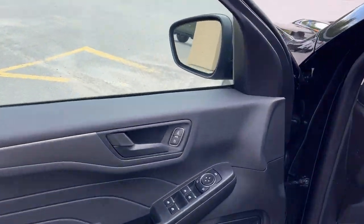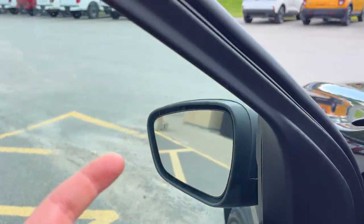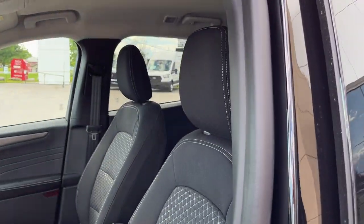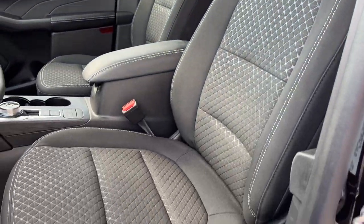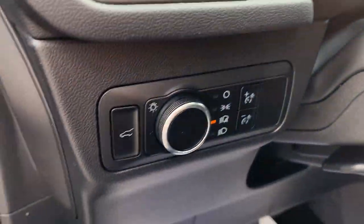Coming around to the driver's side door, you do have power locks and power windows, and power glass adjustable mirrors. There's blind spot monitoring on the mirrors and they are heated — this one does have the cold weather package. You do have really comfortable seats up front with an eight-way power driver seat with lumbar support, and automatic headlights of course.